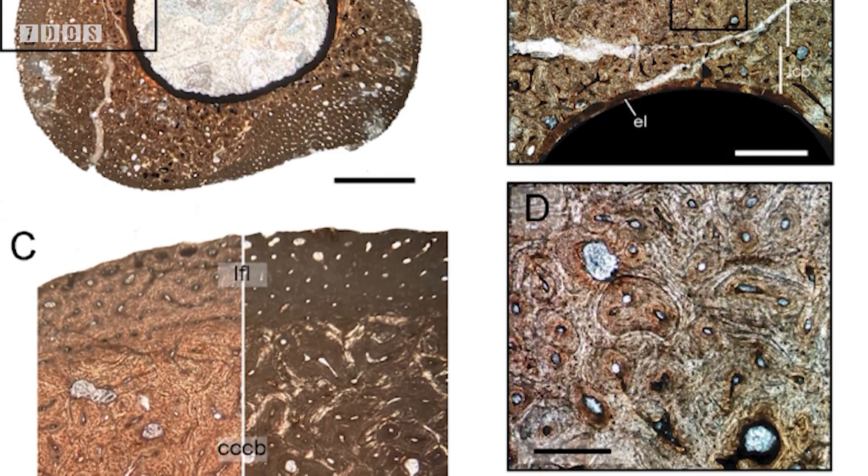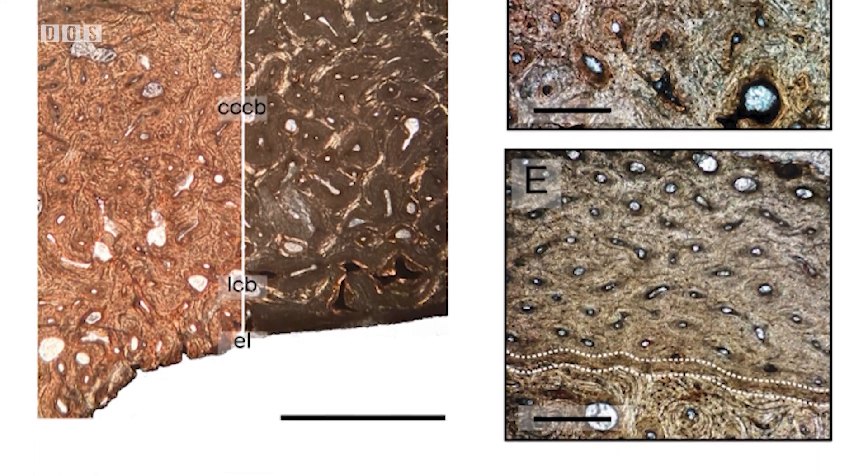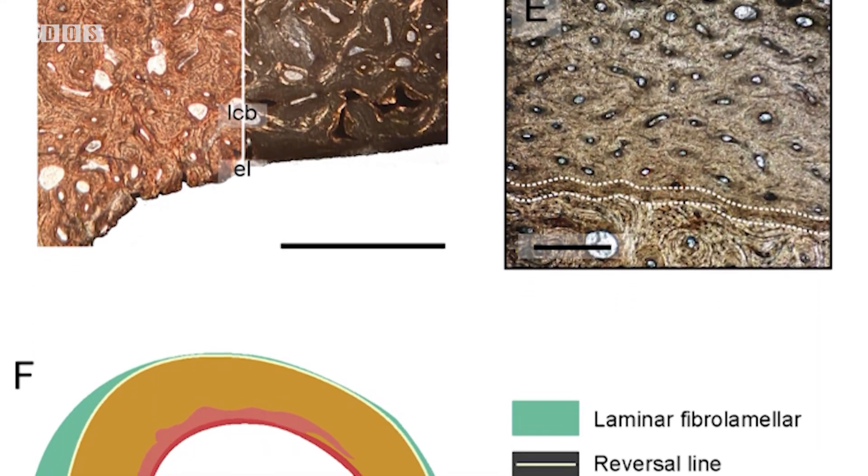Additionally, the paleontologists found that this was an actively growing sub-adult at the time of death, and that it may have had a growth pattern in which it grew fast at a young age to quickly reach its sub-adult size. So, a brilliant discovery that adds to the known dinosaur fauna of the end-Cretaceous European archipelago.